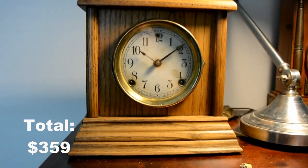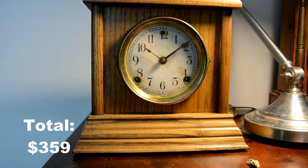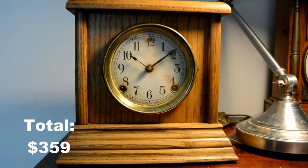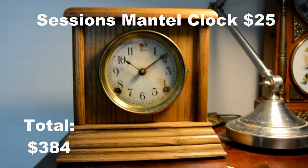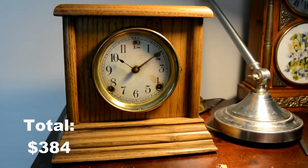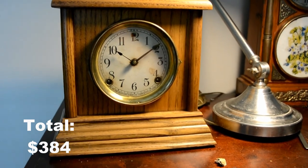This is a Sessions mantle clock from about 1920. This one I bought at an antique mall for $25. That's a very good price. It ran when I bought it as well but it doesn't run anymore.